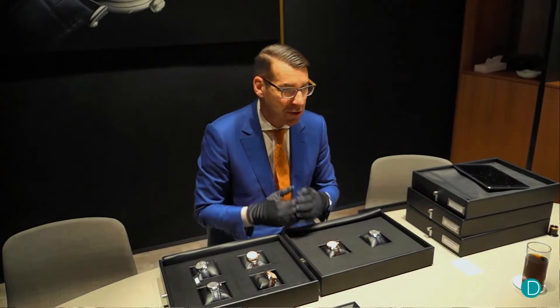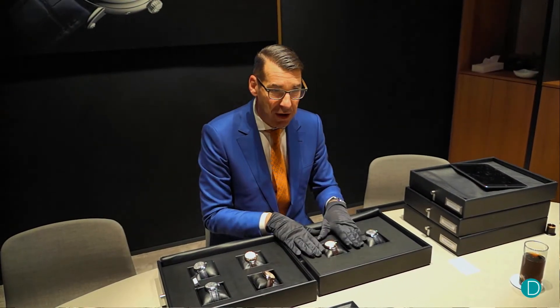For Vacheron Constantin this year, the main novelty — the most important novelty — is the launch of a new collection: 56.